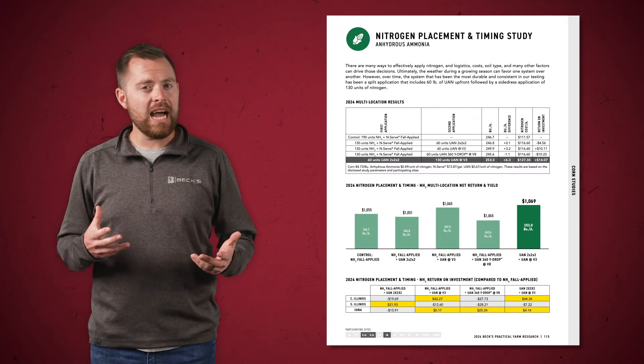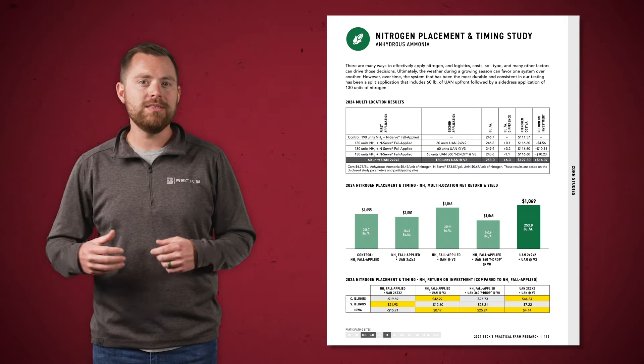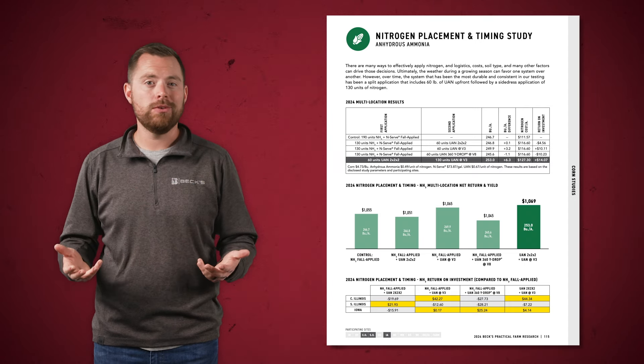We've done a lot of research around nitrogen, but over the last two years we have focused some of our PFR efforts specifically on anhydrous applications. There are many ways to effectively apply nitrogen, and logistics, costs, soil type, and many other factors can drive those decisions. Ultimately, the weather during the growing season can favor one system over another. We started our Nitrogen Placement and Timing and Anhydrous Ammonia study to evaluate different nitrogen placements and timings and how they affect nitrogen use efficiency, yield, and ultimately return on investment.